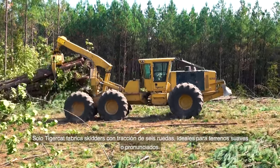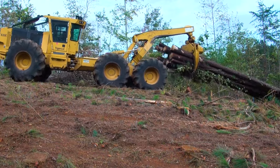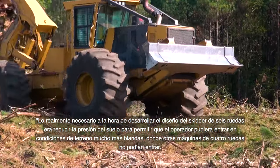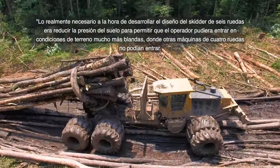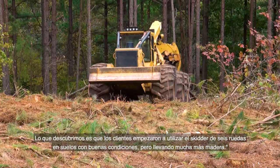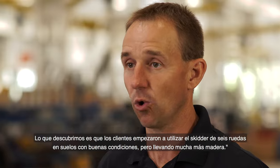Only TigerCat produces six-wheel drive skidders, ideal for soft or steep terrain. The main design characteristic was to reduce ground pressure, allowing the operator to go into much softer ground conditions where four-wheel machines could not. Customers also discovered the six-wheeled skidder excels on good ground conditions while carrying significantly more wood.